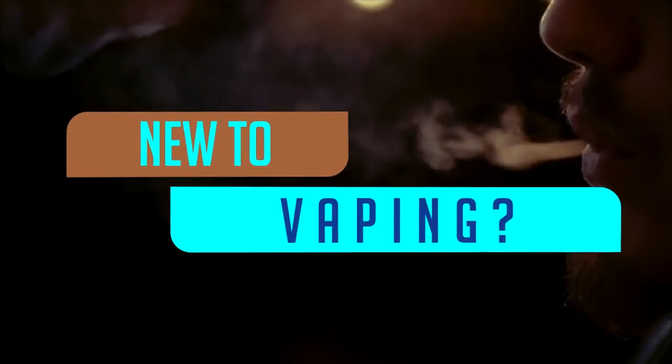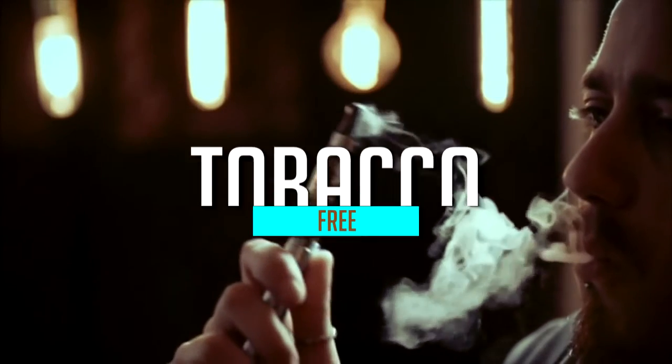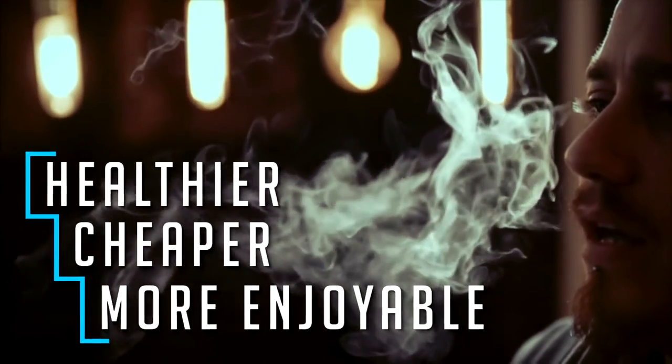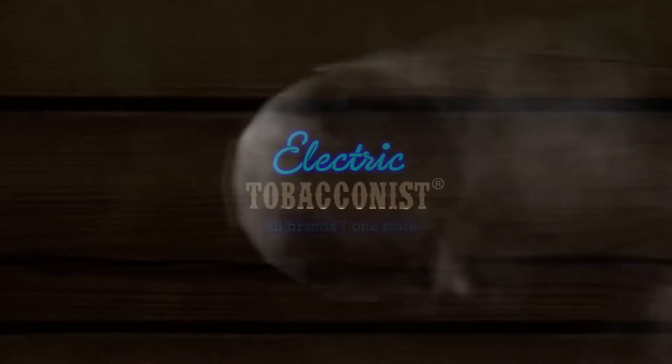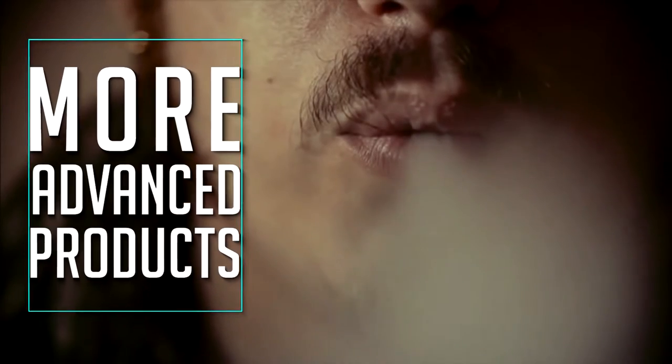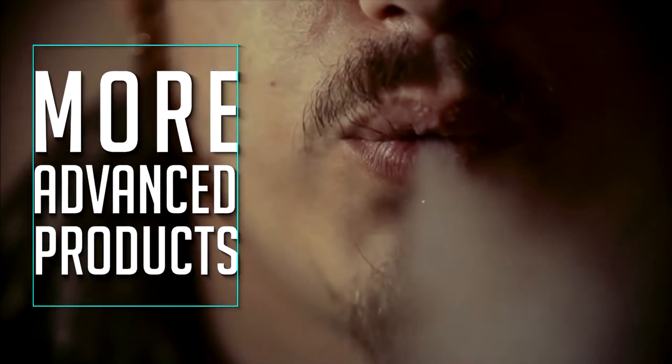New to vaping? Vaping is the popular tobacco-free alternative to smoking that is healthier, cheaper and more enjoyable. At The Electric Tobacconist we sell everything you need to start vaping in one convenient location. We also stock more advanced products for experienced users.